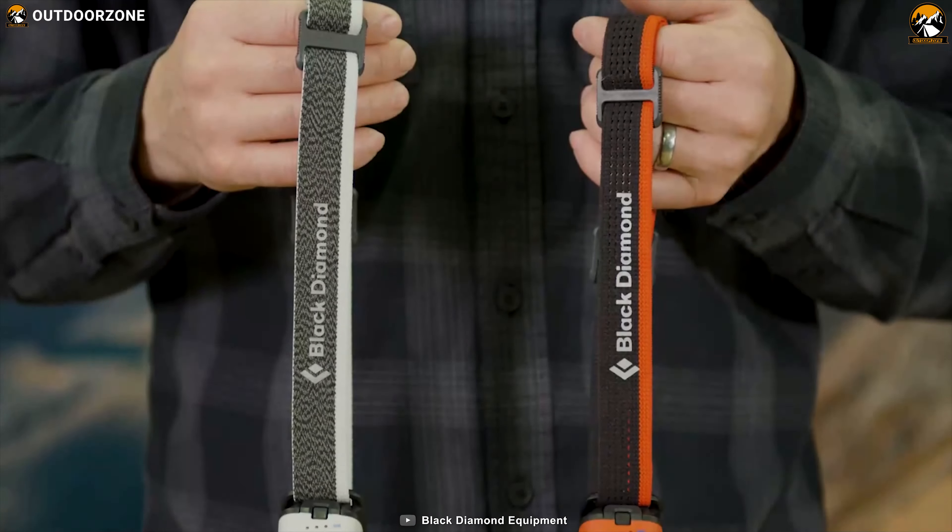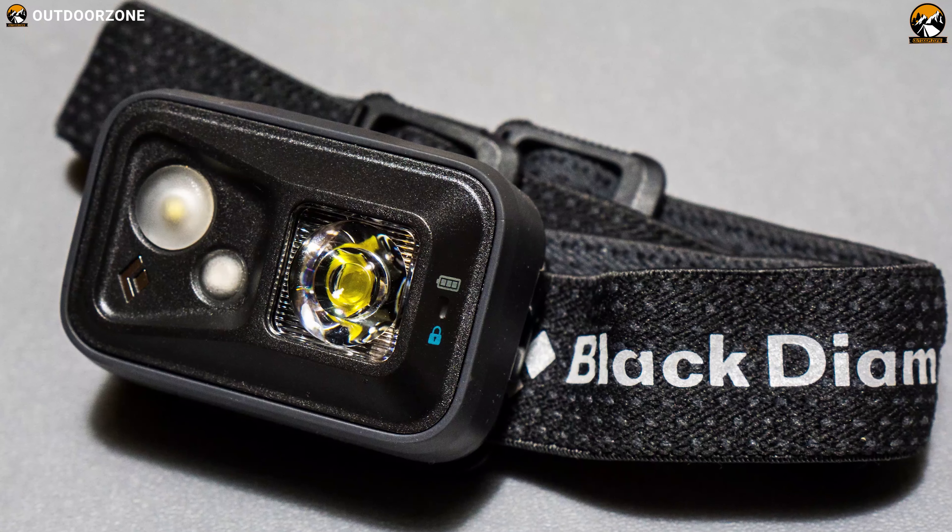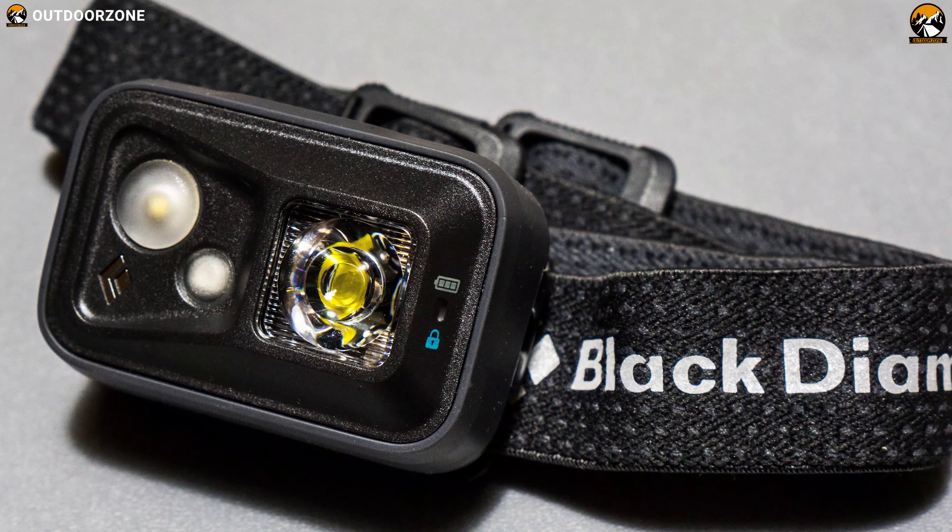With moisture-resistant construction and feature-packed facilities, the Black Diamond Spot 350 is an ideal companion for campers and backpackers alike.